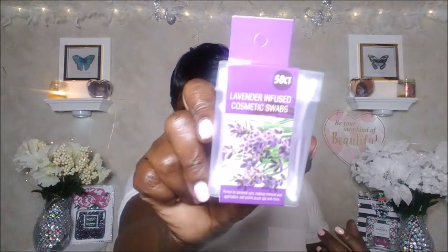I also got the Suave Skin Solution advanced therapy lotion — it's supposed to last 24 hours, non-greasy and absorbs quickly. I'll be putting this in my work bag. And then I found this new item in the Dollar Tree: lavender infused cosmetic swabs, a 50-count. They had a few other scents but y'all know I love me some lavender.